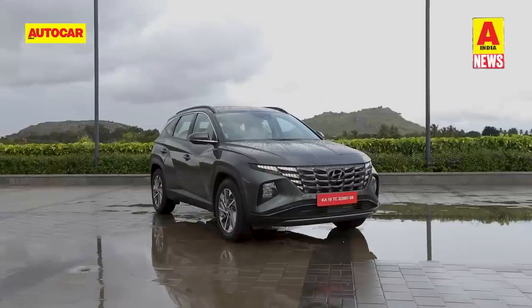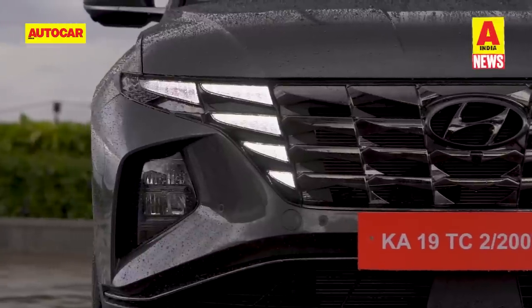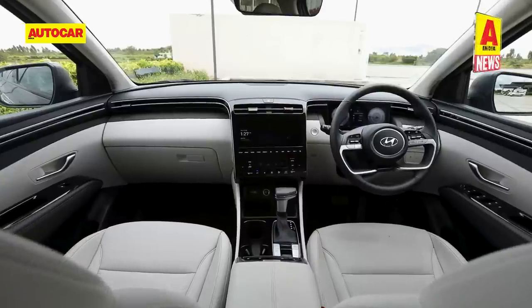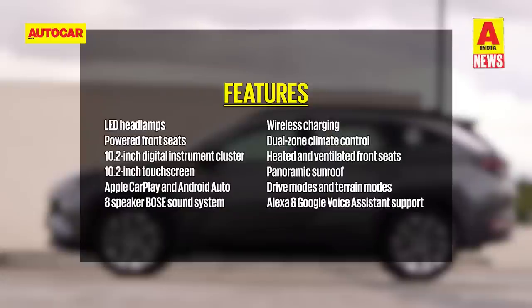The new Tucson is a departure from the old one in looks, sporting an edgy design. The design highlights include a large grille, flush-sitting LED DRLs and dual T-shaped LED taillights. Inside, the dashboard has a wrap-around design and in place of physical buttons, you'll find touch-sensitive controls. True to Hyundai tradition,